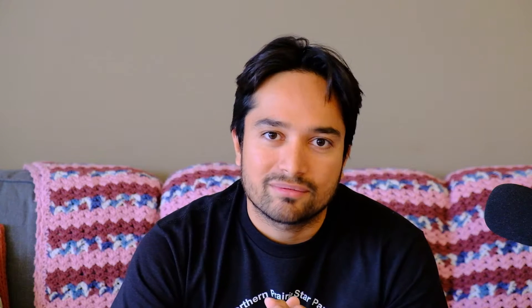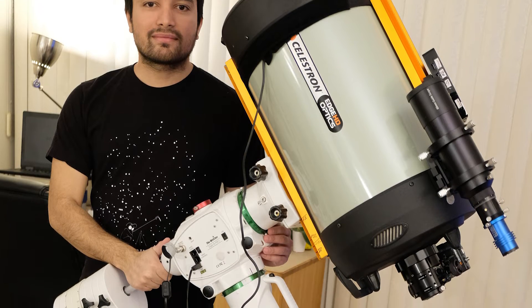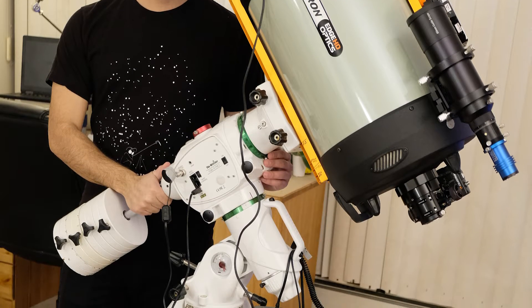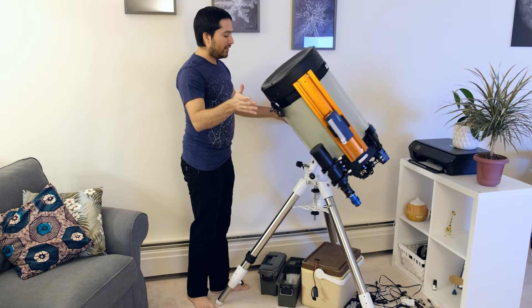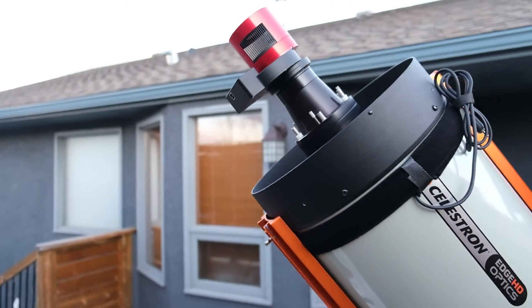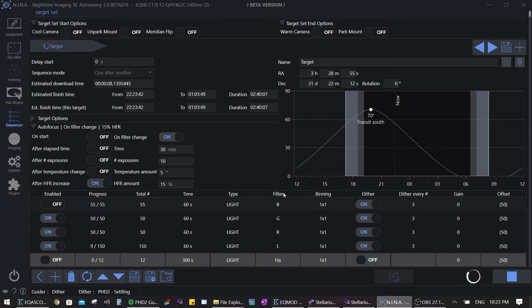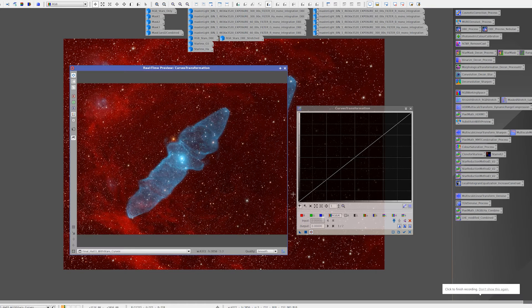Now let's go over what equipment I used and how I captured this image. I used my EQ6R Pro mount and my C11 Edge HD telescope. I was guiding the system with my QHY462 camera on my 60 millimeter guide scope — I've reviewed both the scope and the mount in previous videos, so check those out if you like. I was using my ASI 1600mm monochrome camera and Astronomik filters, and I used NINA for image capture. Processing was primarily done in PixInsight.